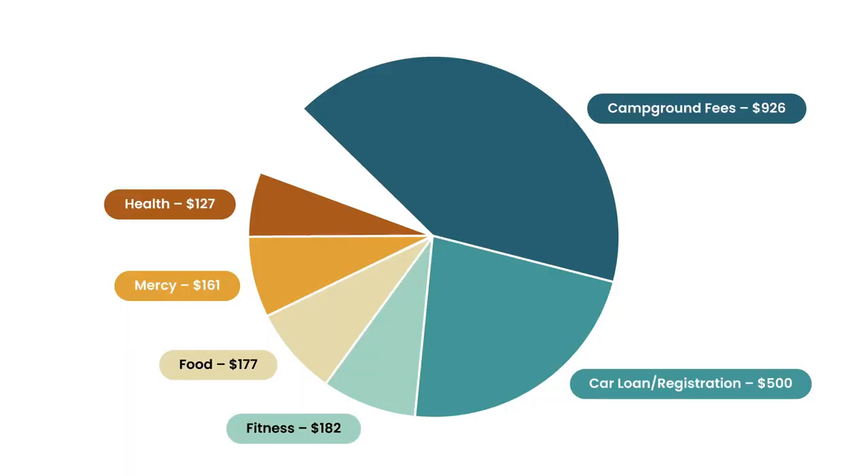My next category is my health category — this is my health insurance, which I don't think I included in past videos because in my first video back in January I had already paid for health insurance back in December or November. But I am now back to paying for health insurance every month. My health insurance came to $127, which is a little on the pricey side, but I would much rather have health insurance than have an actual health emergency that costs tens of thousands of dollars. So it's a necessary evil.